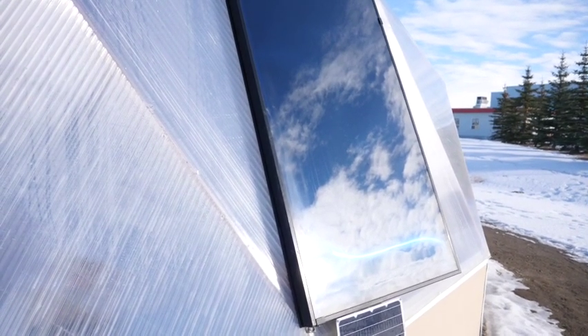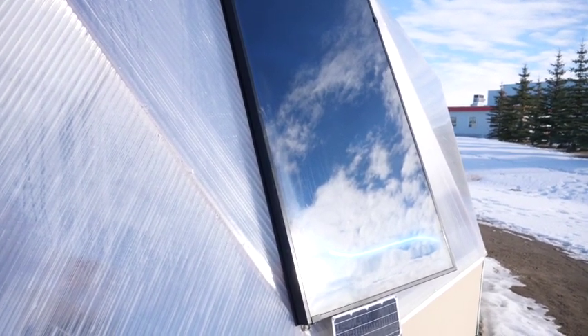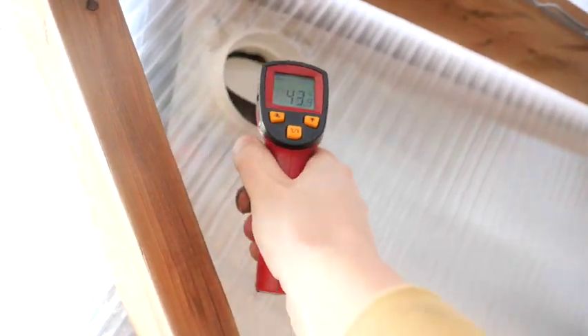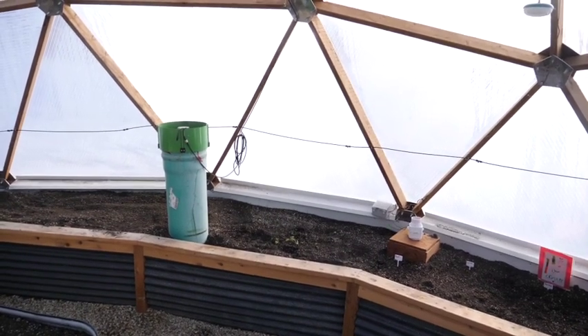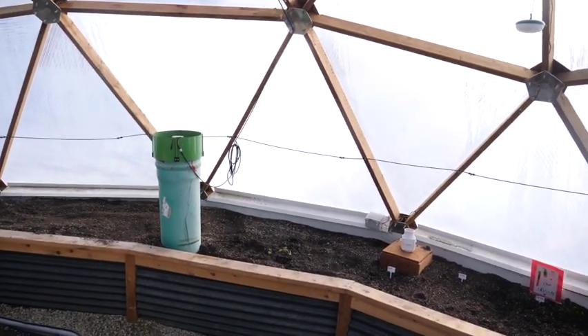When the sun hit it, it didn't take long for it to begin taking the air in the dome — which on colder days was hovering around 0°C — and start to push it in at 40 to 50°C almost immediately. This was really great for getting some extra heat into this space that we could then move through our climate battery or our raised beds to get just a little bit more into our thermal mass.